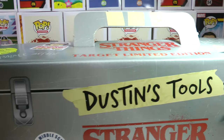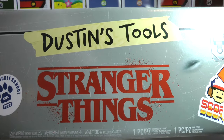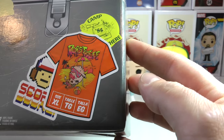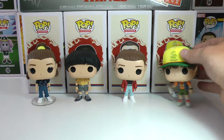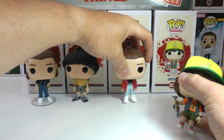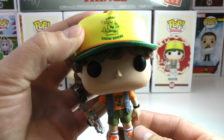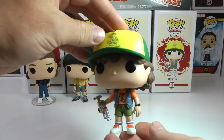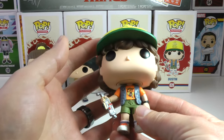It is a Target limited edition — I believe it's still on the site, so if you go check it out it may still be there. I did check today and this is, believe it or not, still available. Eleven just used her powers to knock everyone over! Alright, so here is the awesome Dustin for a closer look before I end the video — do a little spin with him, very very cool. I think there are now three versions of this Dustin out.